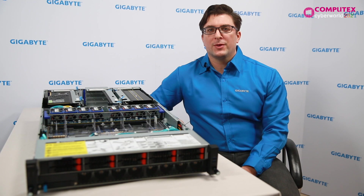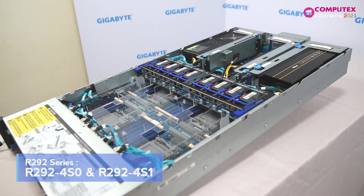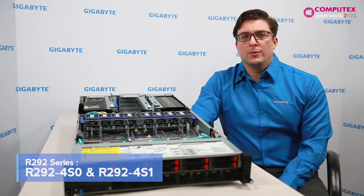These servers are designed for Intel's third-gen multi-socket Xeon scalable processors. These servers target applications in cloud, in-memory database, HPC, deep learning, and mission critical. For this four-socket Intel design, Gigabyte has made two R292 servers, the R292-4S0 and R292-4S1.